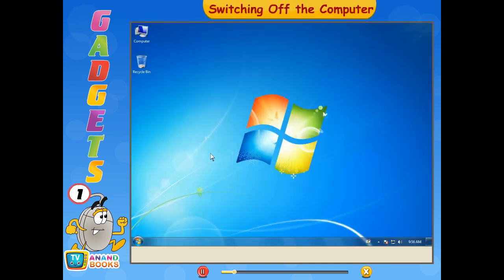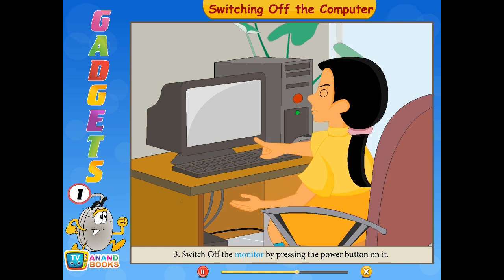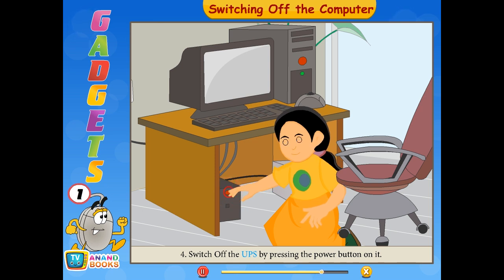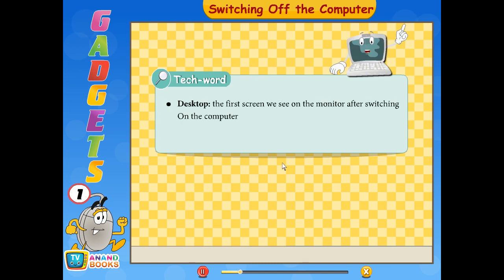When you have finished your work on the computer, you can switch it off by performing the following steps. With the help of the mouse, click on the start button on the desktop screen. Second, click the shutdown option in the start menu. Third, switch off the monitor by pressing the power button on it. Fourth, switch off the UPS by pressing the power button on it. Fifth, switch off the main power. Tech words: Desktop — the first screen we see on the monitor after switching on the computer. Icons — small pictures present on the desktop.